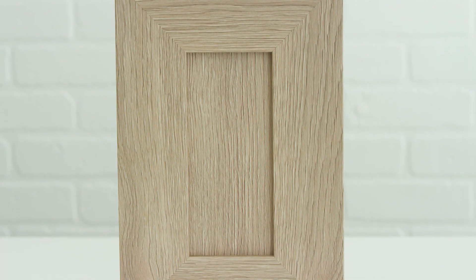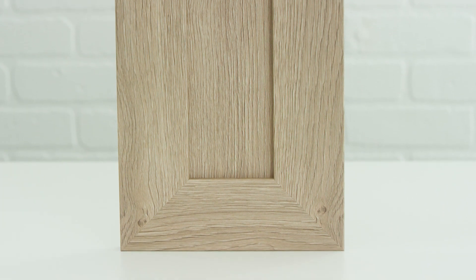Shaker doors are known for their traditional look and add a nice warm feel to your home. This is a great option if you're looking for a more classic and understated look. Slab doors are more of a modern option and are essentially a clean flat surface. If you're going for a contemporary looking kitchen, slab is for you.